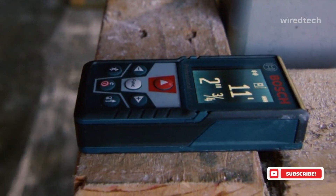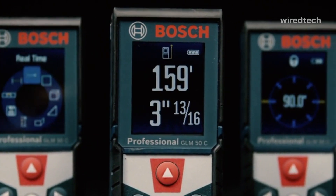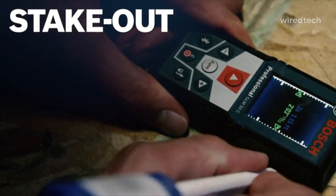It's lightweight, pocketable, and perfect for quick jobs or home renovations. Check the description for product links. This one's a smart pick for pros and DIYers alike.